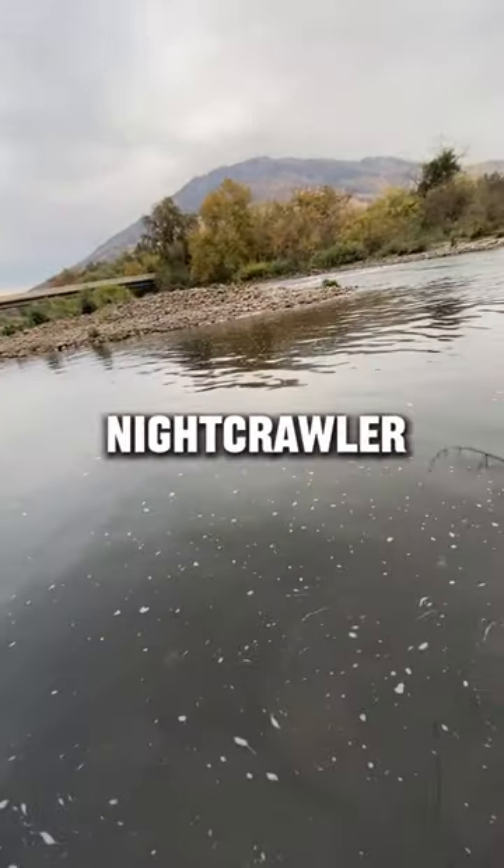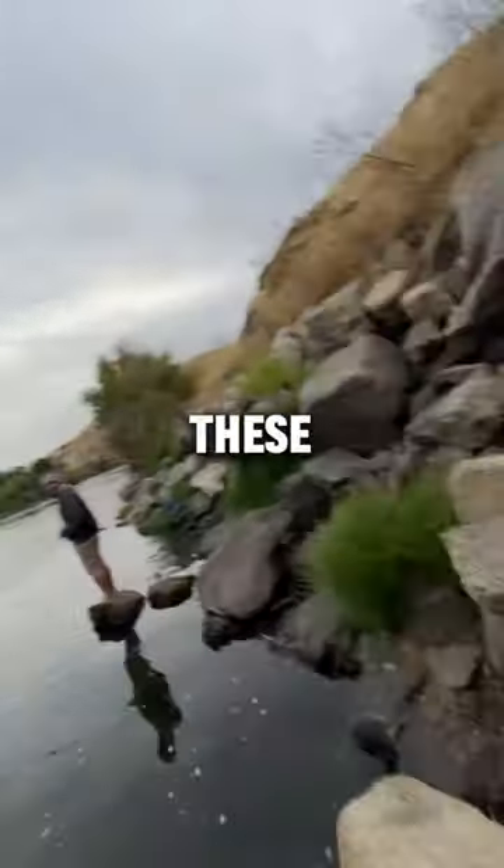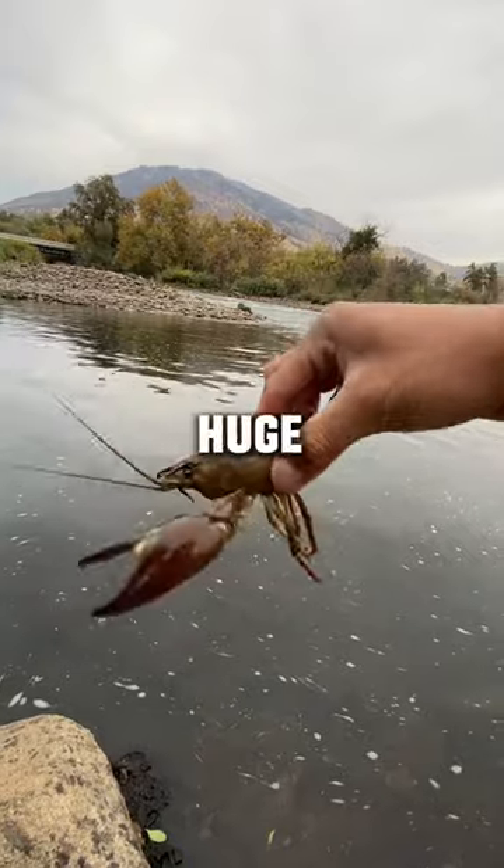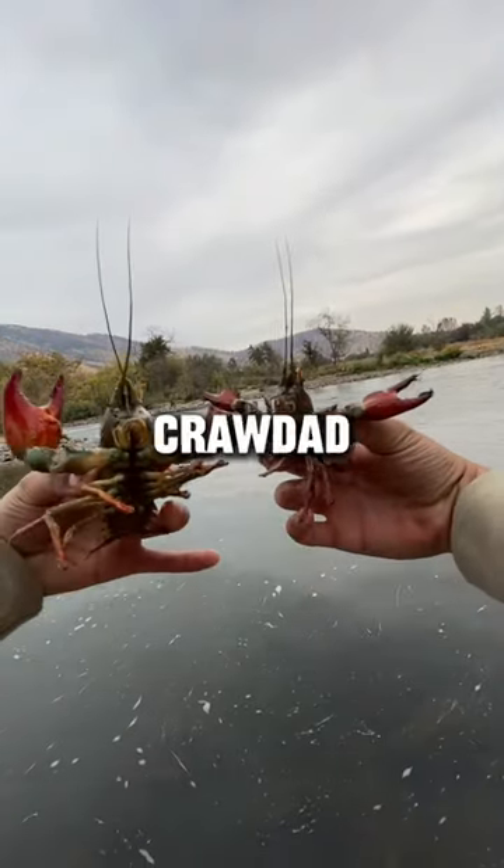I didn't bring any nightcrawler, but I used my rooster tail to get these crawdads' attention, and luckily we caught this giant looking crawdad. This crawdad had a huge meaty claw, and we caught another crawdad off camera.